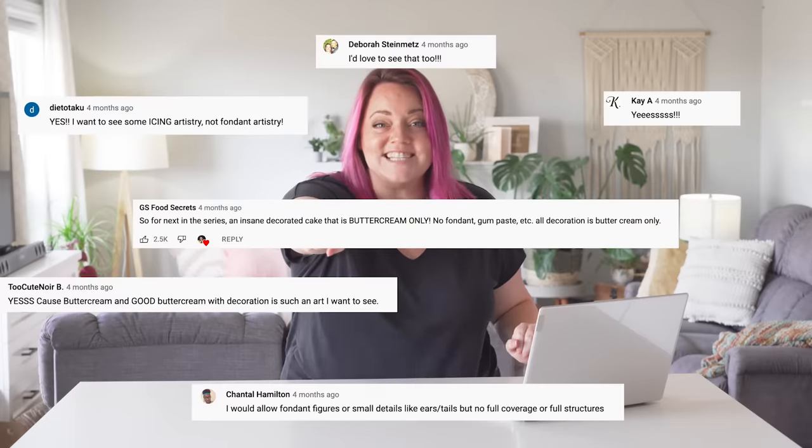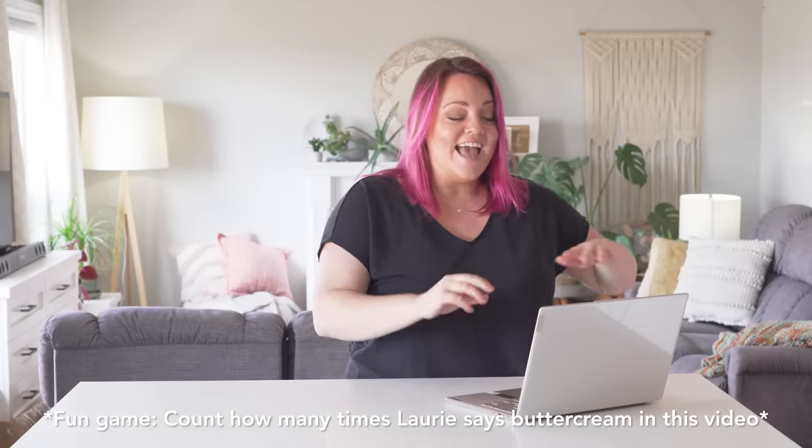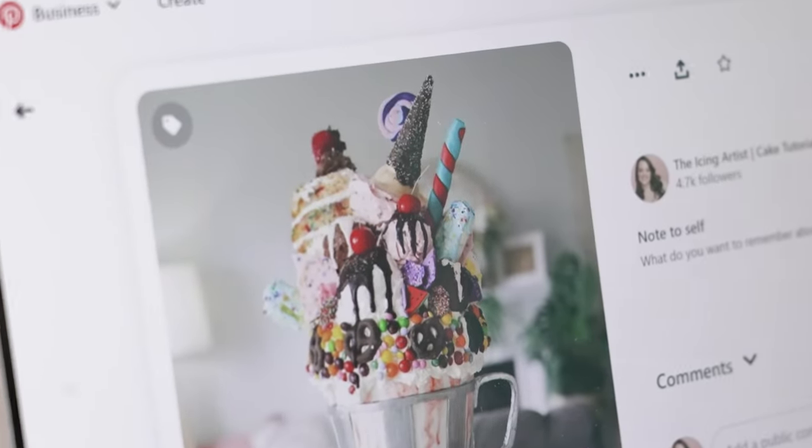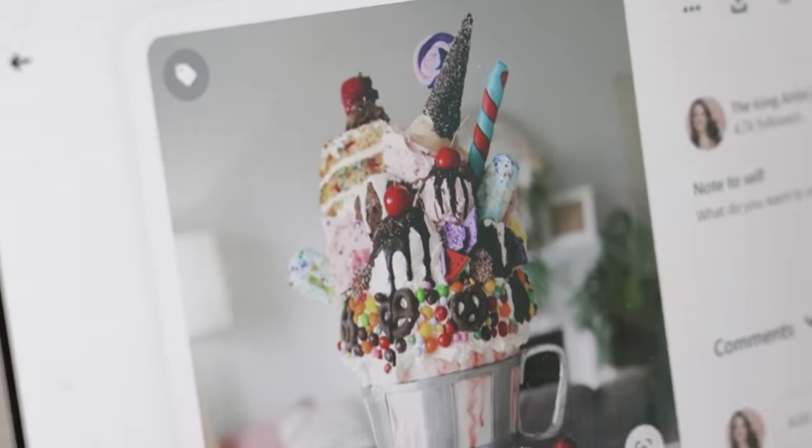You guys want to challenge them to do buttercream, so I want to challenge them to do buttercream — that's what we're doing. I put together a Pinterest board as per usual. One cake that we got in buttercream before in the past was this one. It's mainly buttercream, so that's kind of where I was using as my baseline to inspire the series.